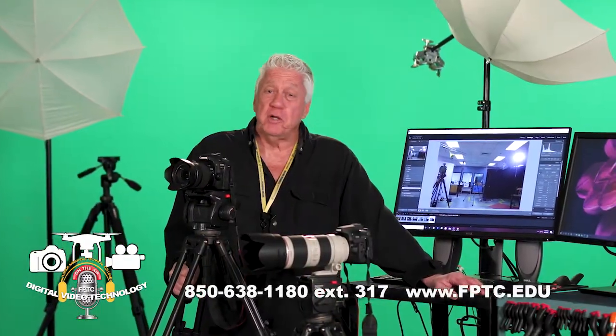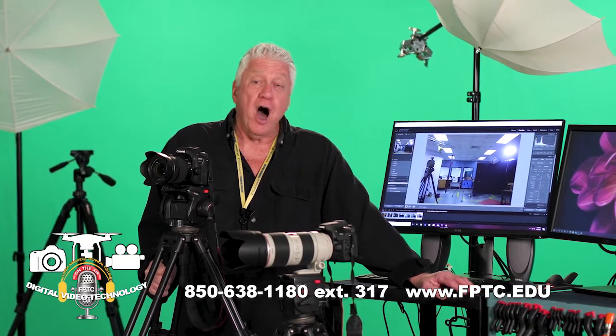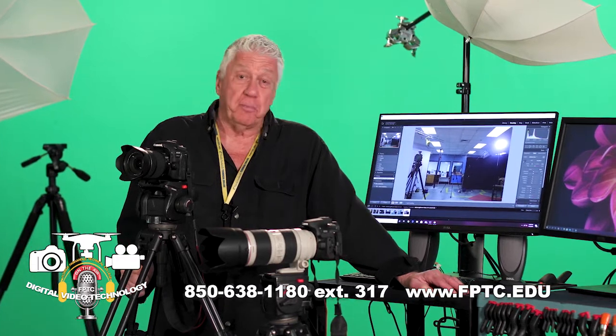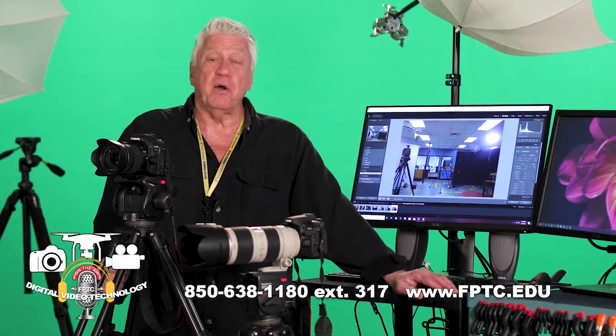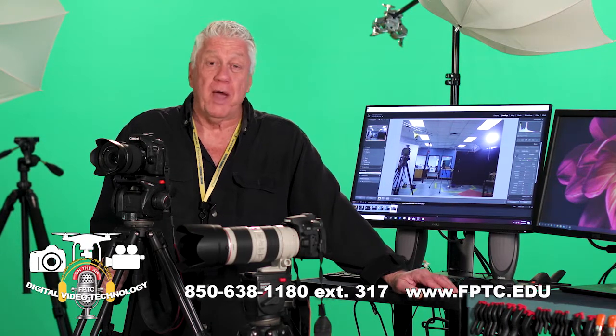Stop by the Digital Video Technology program right here at Florida Panhandle Technical College. All it takes is a desire to learn, a willingness to work, and the ability to pay attention. Stop by Student Services, give us a call, or check out our website at fptc.edu. We'll be waiting for you.